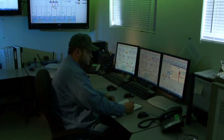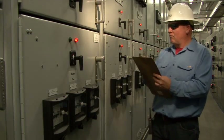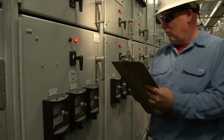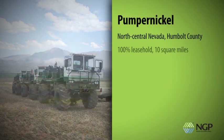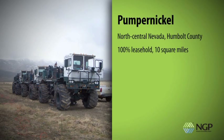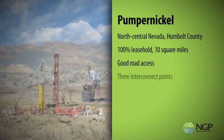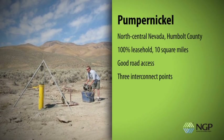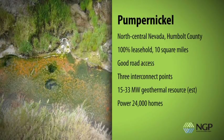During the course of developing the Blue Mountain Faulkner project, NGP assembled a world-class development and operations team that's applying its expertise to other active projects. Pumpernickel is located in North Central Nevada in Humboldt County. The Pumpernickel geothermal site is 100% leasehold, covering over 10 square miles of geothermal lands. The site is accessible by highway and county roads and has access to three interconnect points to the local transmission grid. The site is estimated to contain a 15 to 33 megawatt geothermal resource, enough electricity to power up to 24,000 homes.